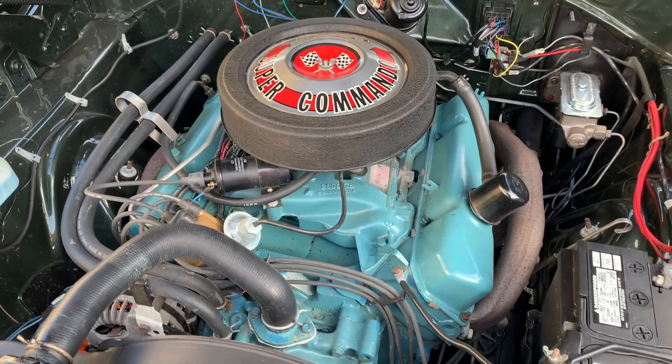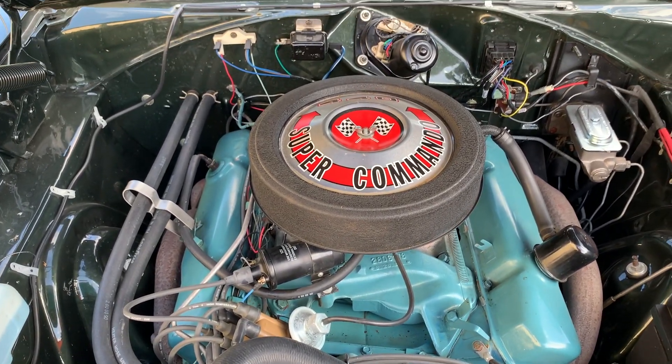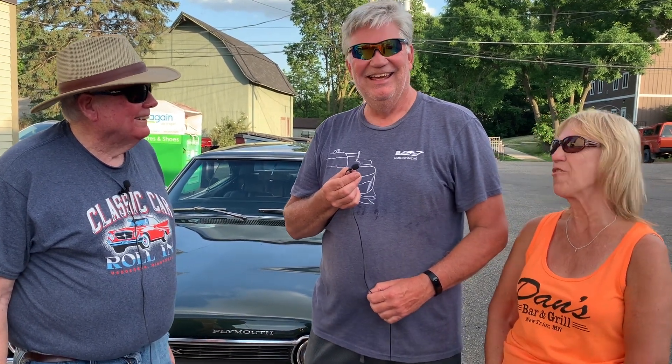It's a 440. Now, is this a four-barrel or a six-pack? It's a four-barrel. It's 375 horsepower. These 440 engines are known for their torque, so it can light the tires at the drop of a hat. It's a very performing car. It screams — it's a great driving car.